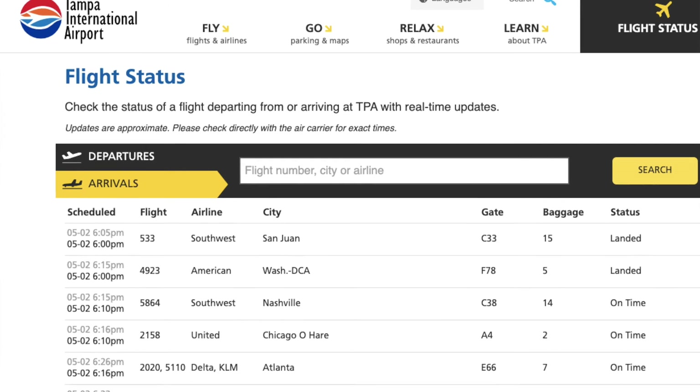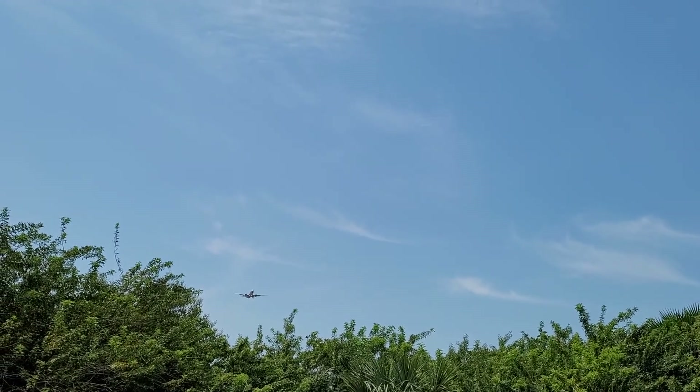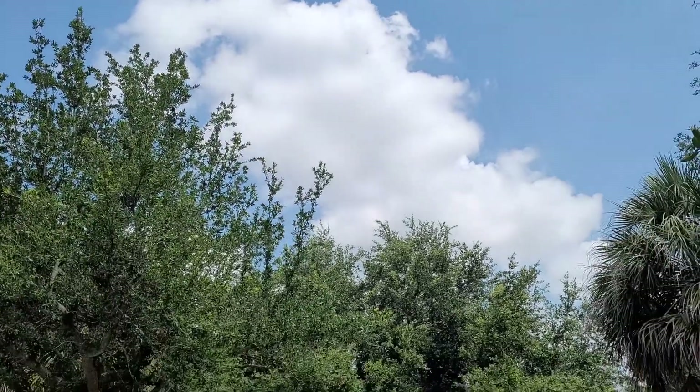If you want to know what airplane is coming in next, you can go to websites like flightstats.com and put in the airport code TPA — it'll tell you all the incoming flights. For example, while we were walking we missed one, which was Atlas Air, also known as Amazon Prime. The next planes should be a Southwest and a Spirit. Keep in mind that planes come in early or late sometimes, so don't necessarily follow the times too strictly.